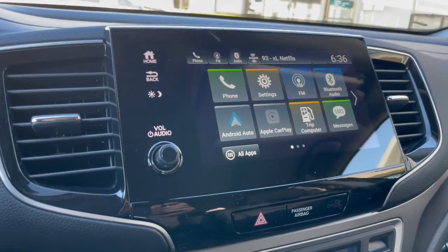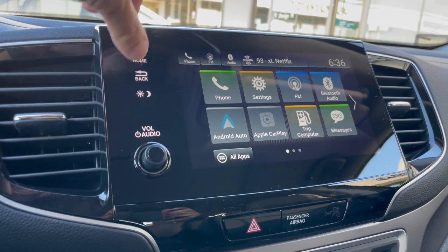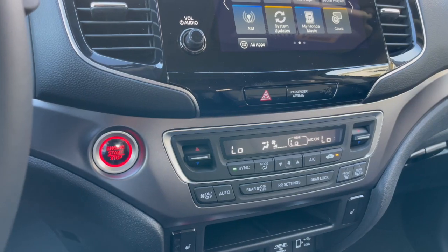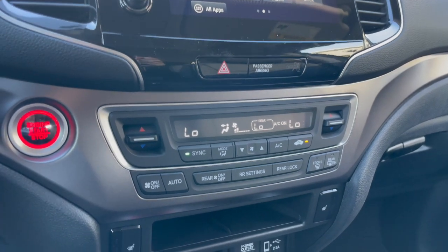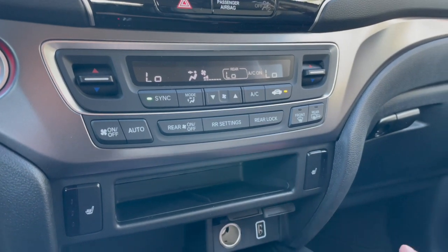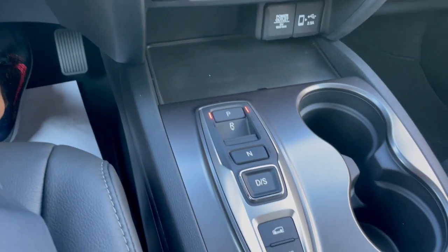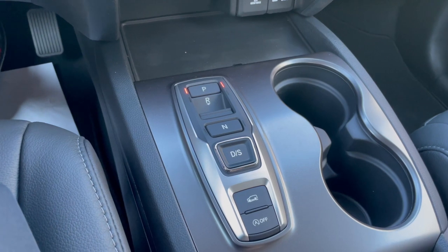Here's the infotainment system with Sirius satellite radio, Apple CarPlay compatibility, and Bluetooth. The Pilot EXL also has push-button start, dual zone climate control, front and rear defroster, heated seats, 12-volt outlets, USB compatibility, and this unique push-button transmission, which we'll get to here in just a second.